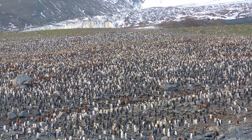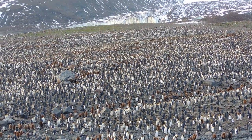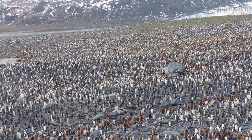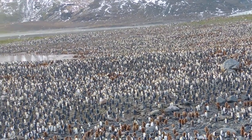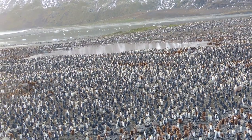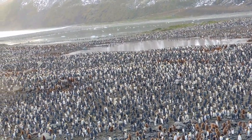If you like king penguins, South Georgia Island in the Antarctic is the place to go. It has about half of the 2.2 million king penguins in the world. If you're willing to spend a bunch of days being tossed around on a ship while traveling through southern oceans to reach South Georgia, you can see hundreds of thousands of them.